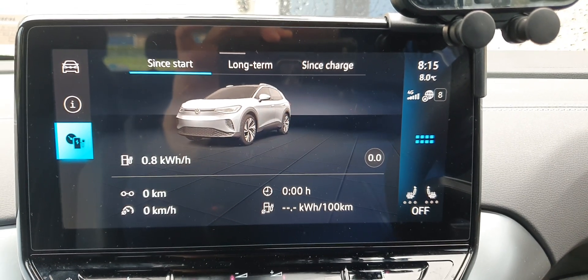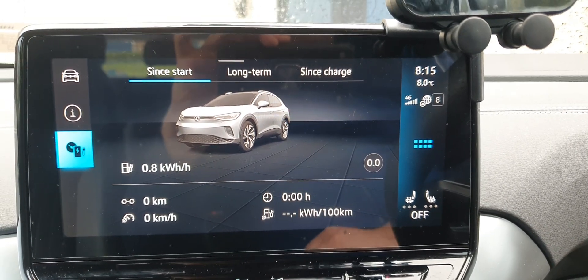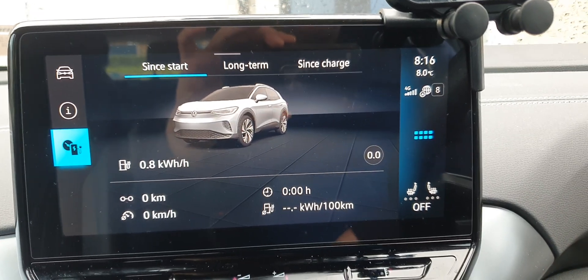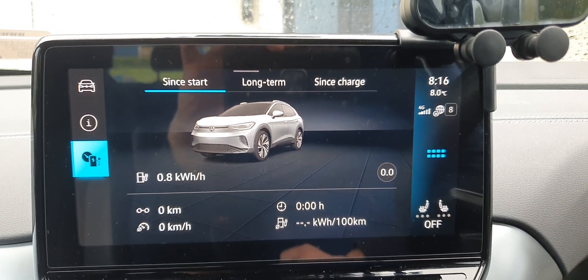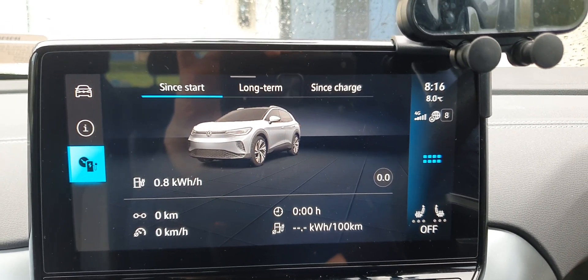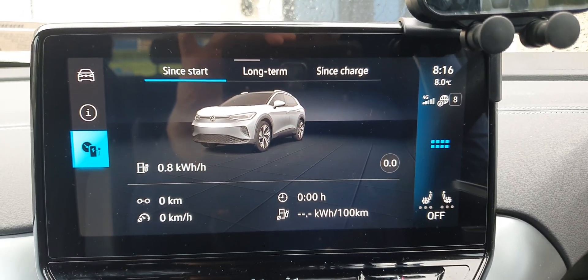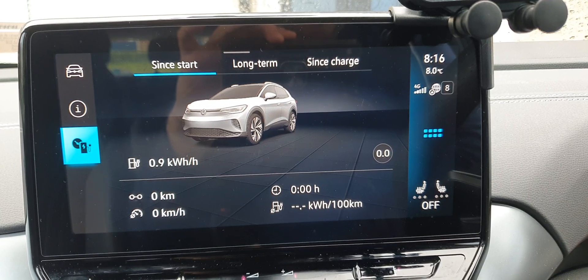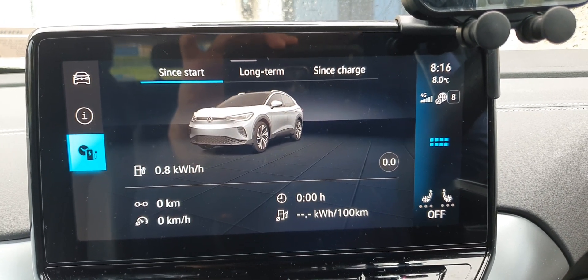I'm very happy with this car — it's a very nice car. The only issue as a taxi driver is the back seat safety belts. People always struggle to fasten them because the design isn't great for the clips. If passengers are overweight or drunk they really can't get it in — the clips are too small and need to be bigger.